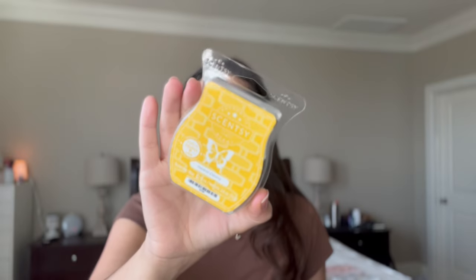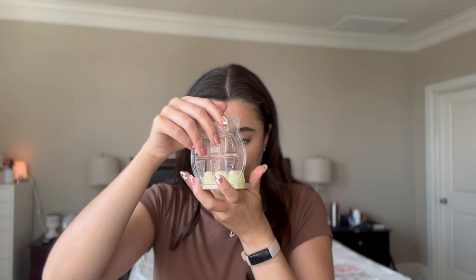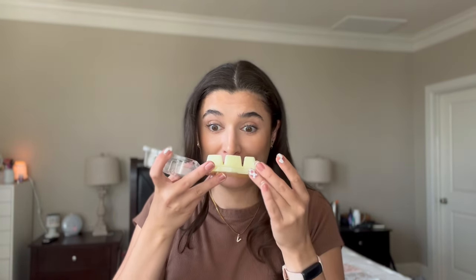The next one I picked up is Havana Cabana. I thought this was going to be like a banana scent — and oh my gosh, yes! It's like a banana daiquiri. That's so yummy, wow, that is wonderful. I'm definitely putting this in the kitchen. It's so yummy smelling — a super fun banana scent.